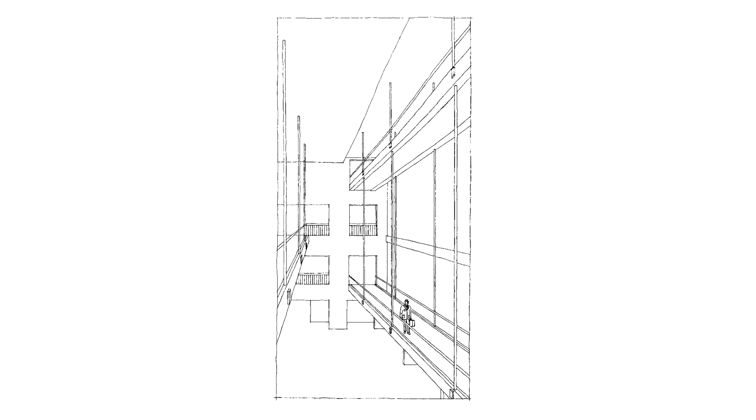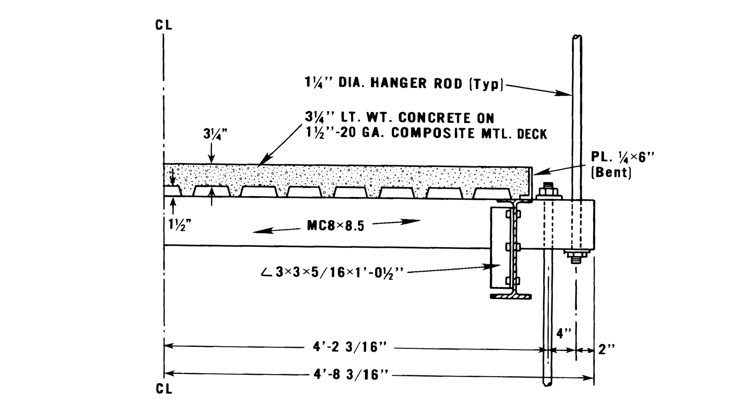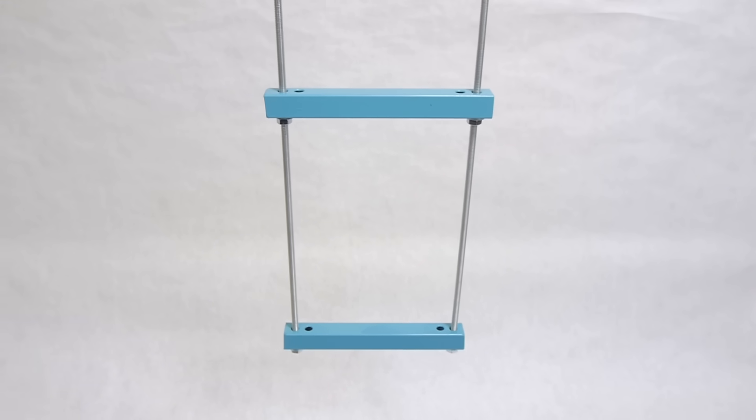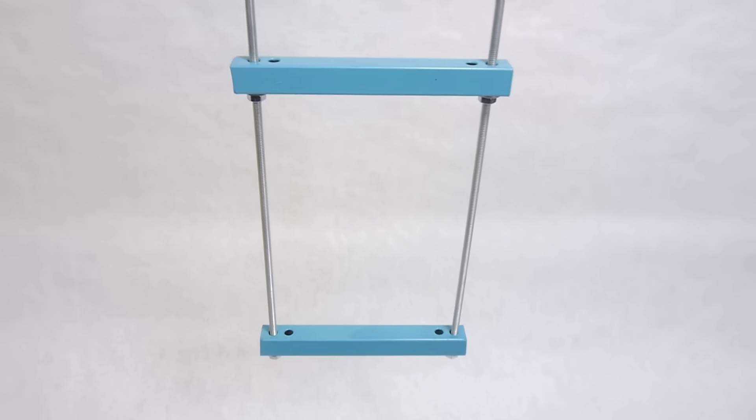Two suspended walkways spanned the atrium in the Hyatt Regency, with the second floor walkway directly below the fourth floor walkway. Each was supported by a series of box girders, suspended by hanger rods and retained by nuts and washers. The original design called for a single pair of hanger rods which would pass through each fourth floor girder to the second floor girder below.